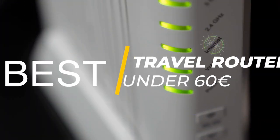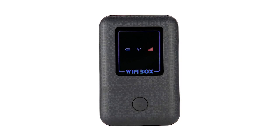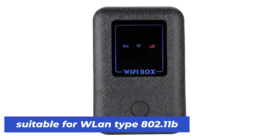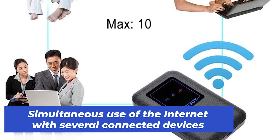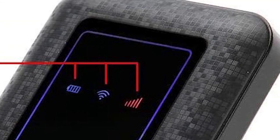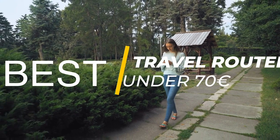Now we come to the fourth category: the best travel router under 60 euros. For us, this is the MF 901 from Sutina. This travel router is available for just under 58 euros. It has a data transfer rate of 150 megabytes per second and is suitable for WLAN type 802.11B. Smartphones, tablets, or computers can be easily connected and even use the internet simultaneously. An LED display ensures simple and clear operation, and the router can be easily reset to factory settings if necessary.